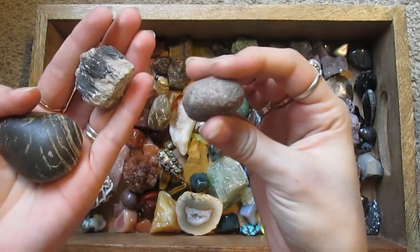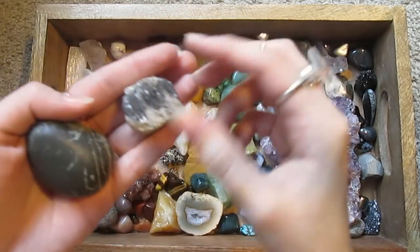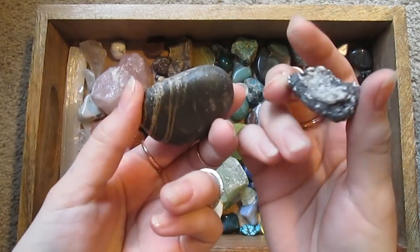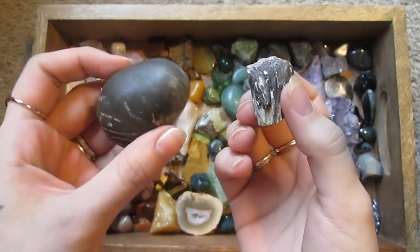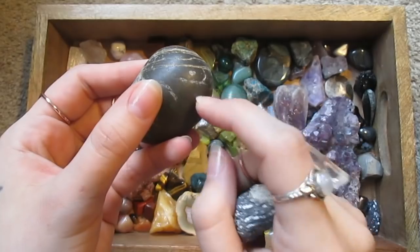Some other sentimental pieces — these were given to me by someone touring Europe. This is from somewhere in the Mediterranean, and this is from Nice, France.